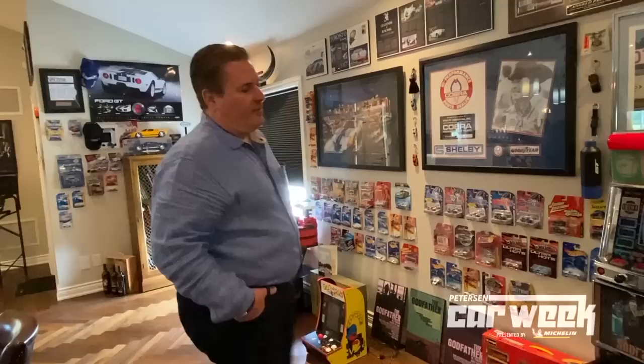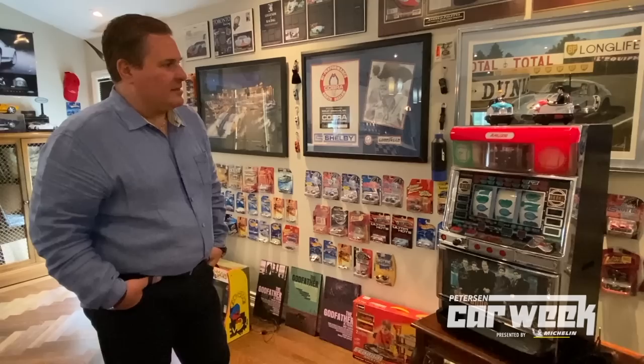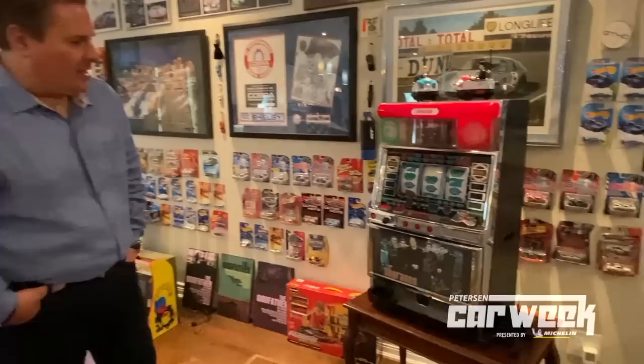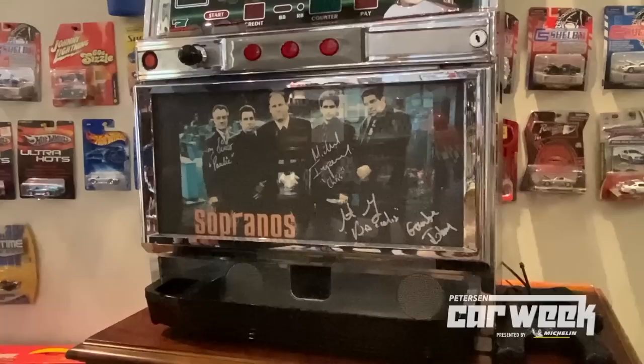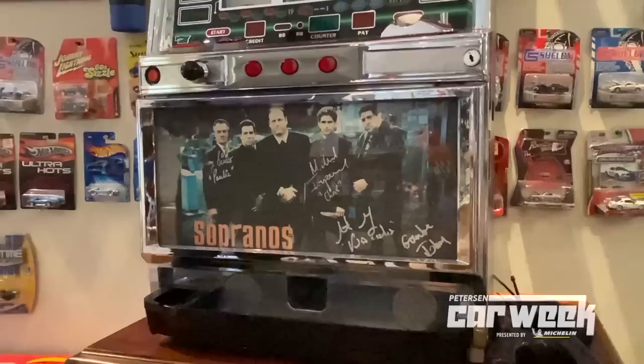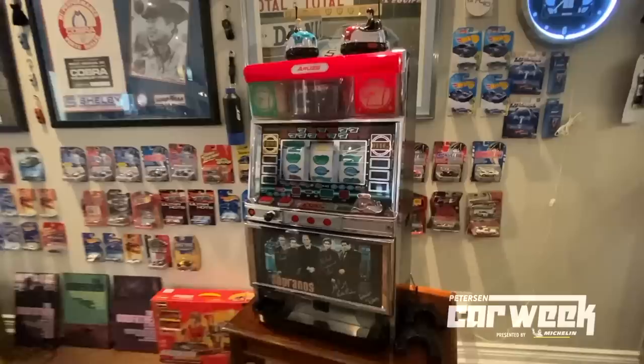A slot machine that I have here — it was also a charity event, raising money in the city of Hamilton. This is a Sopranos-style slot machine, and you'll see actual signatures from Pauli, Michael Imperioli. Four of the five key actors and stars in that series were at the event and signed the slot machine. Unfortunately, Gandolfini was not there.